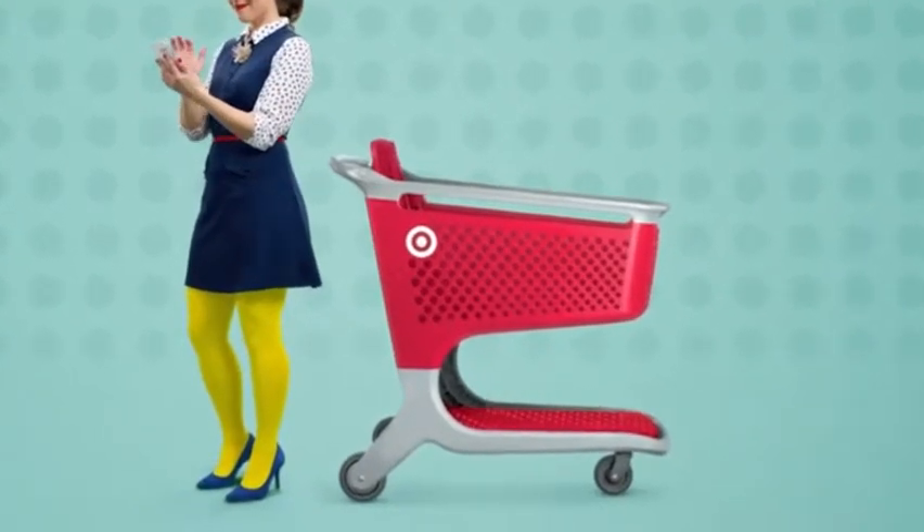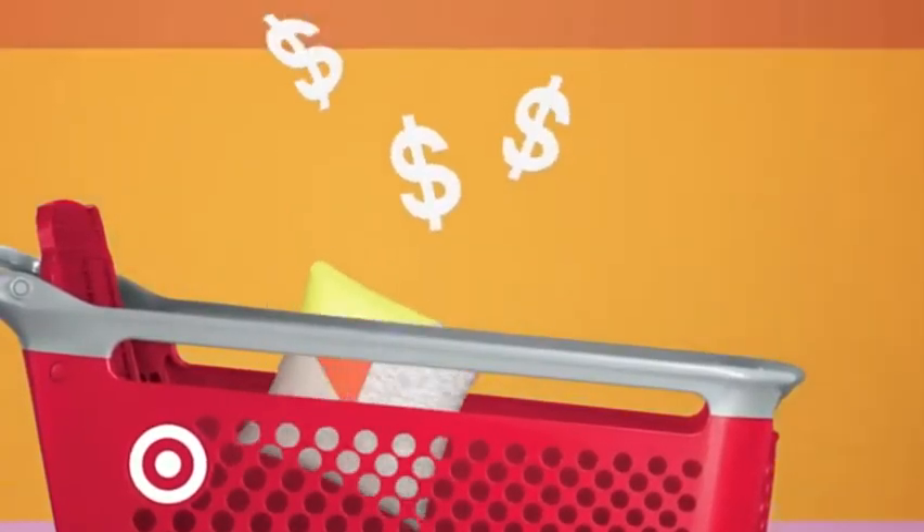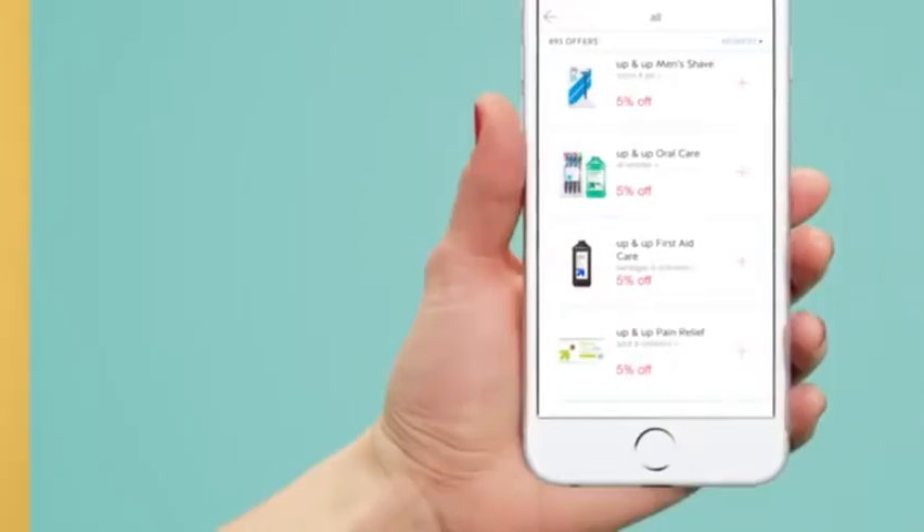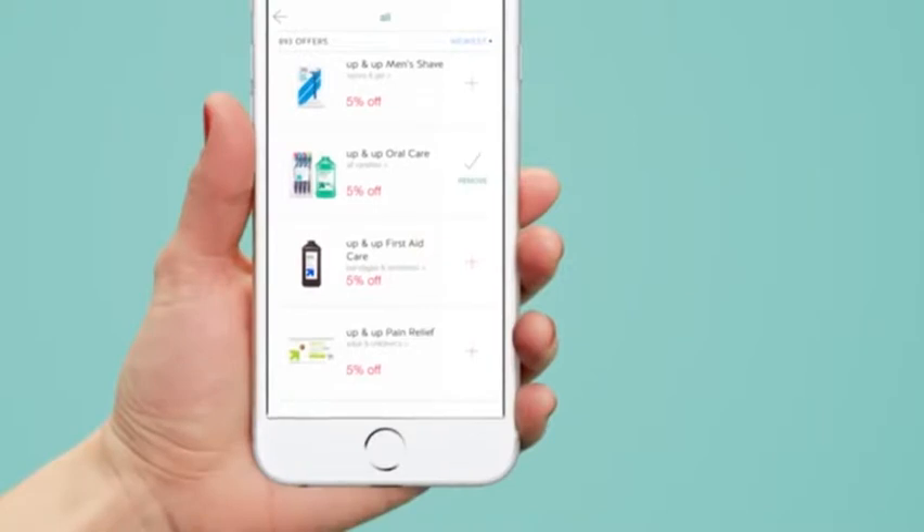Shop and save in style with Cartwheel on oodles of stuff you already buy at Target. From table lamps to taco shells, just check out the offers, add the ones you can use, and what's this? Must have.